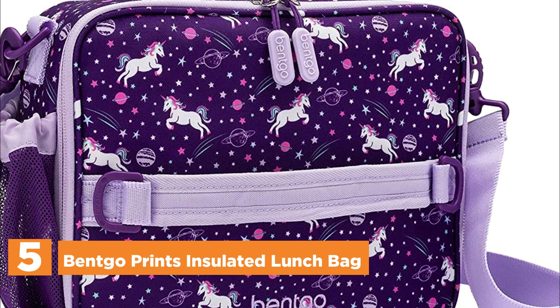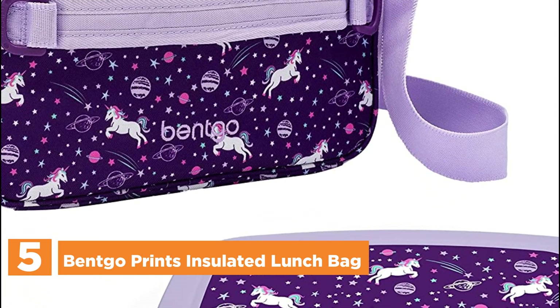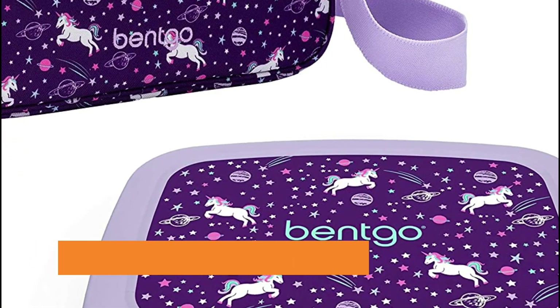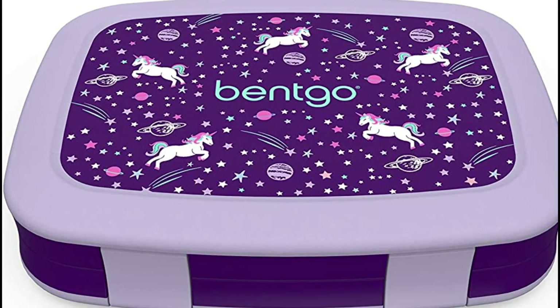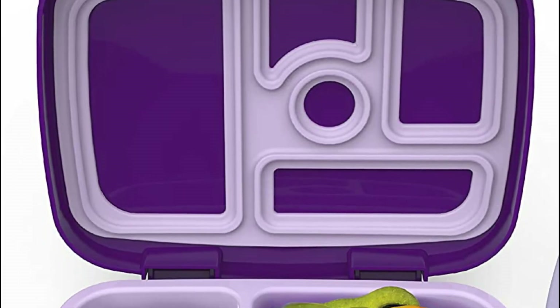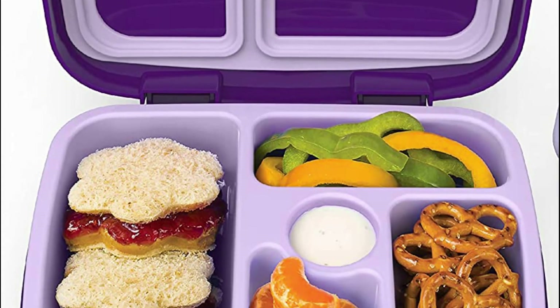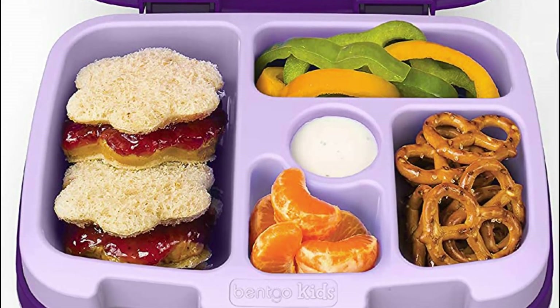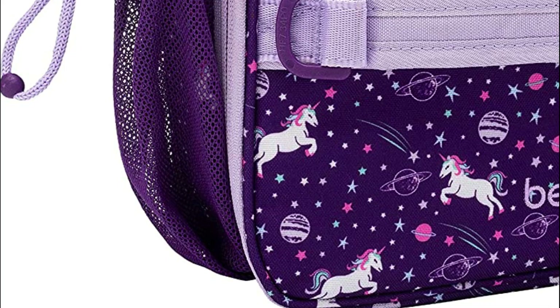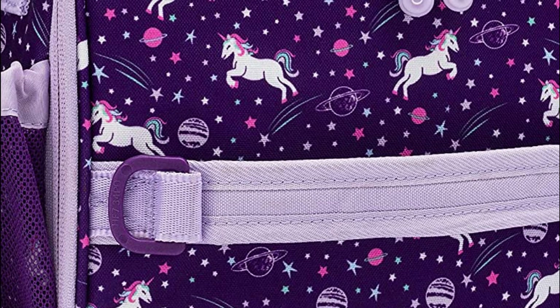Starting our list at number 5: the Bentco Prince Insulated Lunchbag. Featuring superior textiles and meticulous craftsmanship, this lunch bag boasts exceptional durability. Its ultra-thick, non-toxic dual insulation ensures prolonged freshness of meals while on the move between school and various activities. Crafted from premium non-toxic materials and equipped with reliable YKK zippers, the Bentco Lunchbag effortlessly keeps pace with even the most energetic child.